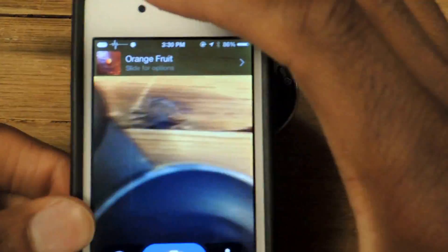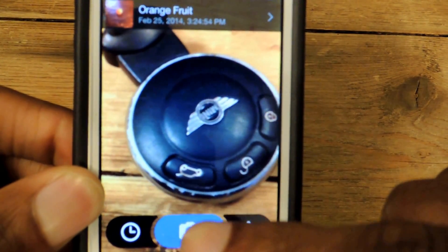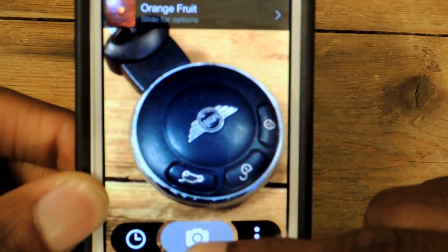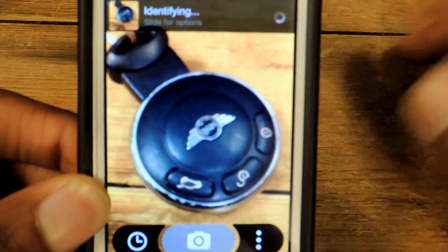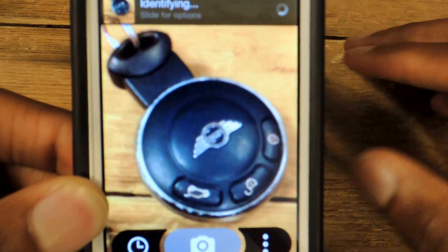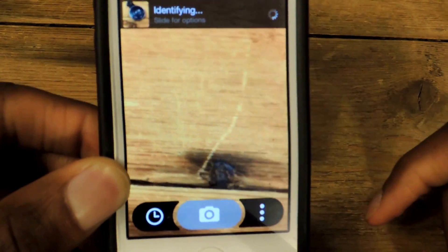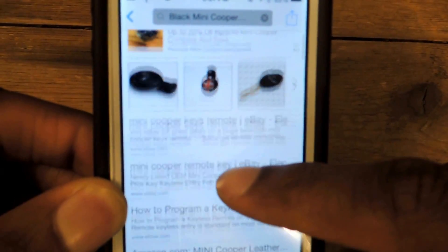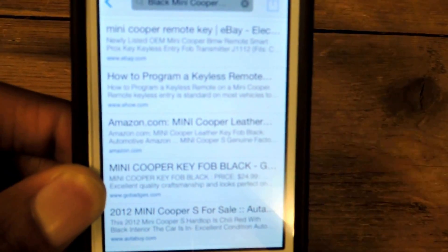So just for an example, I'll take a picture of this mini key. You're just going to snap the camera icon right here. It will snap and then once it turns gray it says sending an image. Once it identifies, it'll give you the relevant information for whatever you took a picture of. This is just a Mini Cooper key — nothing special — but it's giving me relevant information. Right there it says 'black Mini Cooper key' and all the search results pop up. From those results I can buy a Mini or get key replacements — keyless remotes, etc. — just based off that one picture.